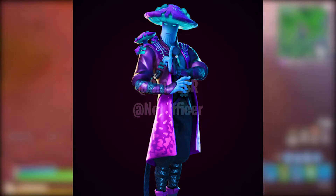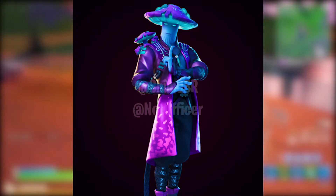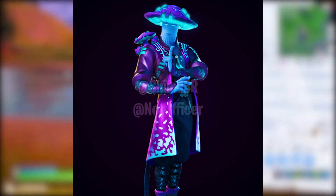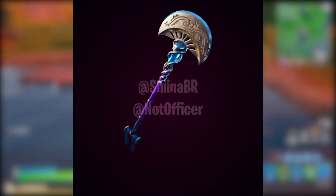The Madcap skin set, which was leaked back in Chapter 2 Season 2, has been given a new item shop design, which basically means that it can now be released into the item shop at any time from now, which is very exciting.